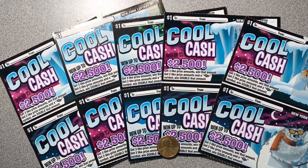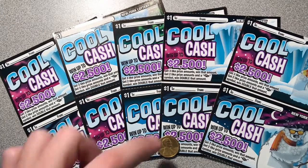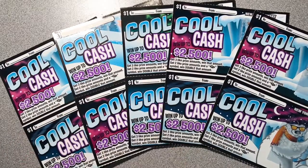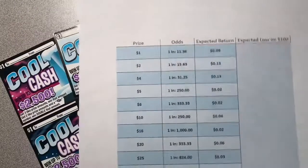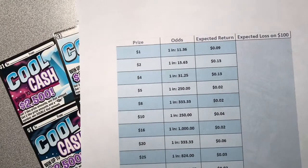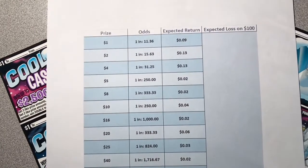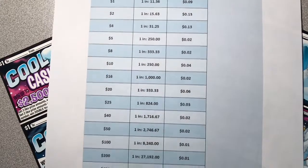Hello everyone and welcome back to another Test the Odds video. Today we'll be scratching the one dollar Cool Cash ticket with a jackpot of twenty-five hundred dollars. Today's coin of choice is a brass plated copper 1974 Lincoln cent. We have our sheet here showing the prizes for this game as well as the odds of winning those prizes and the expected return.